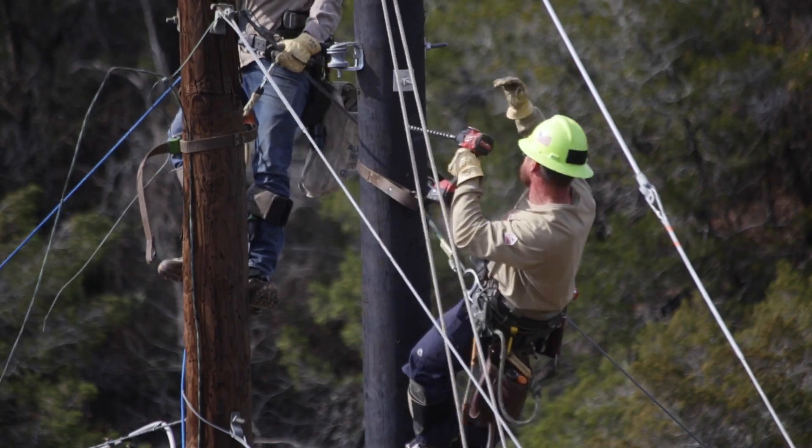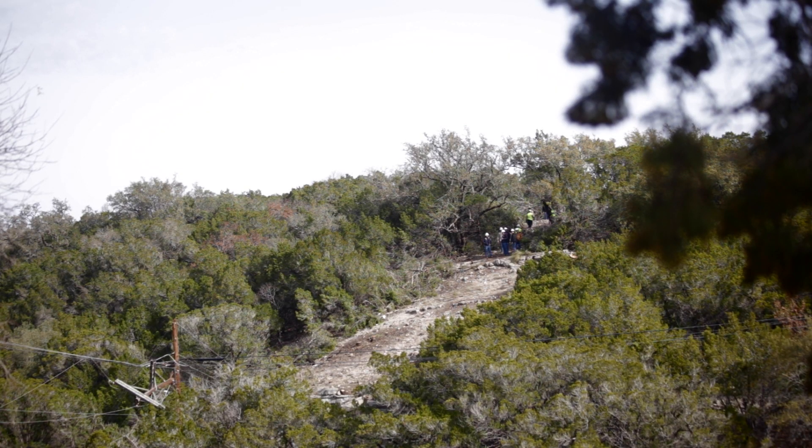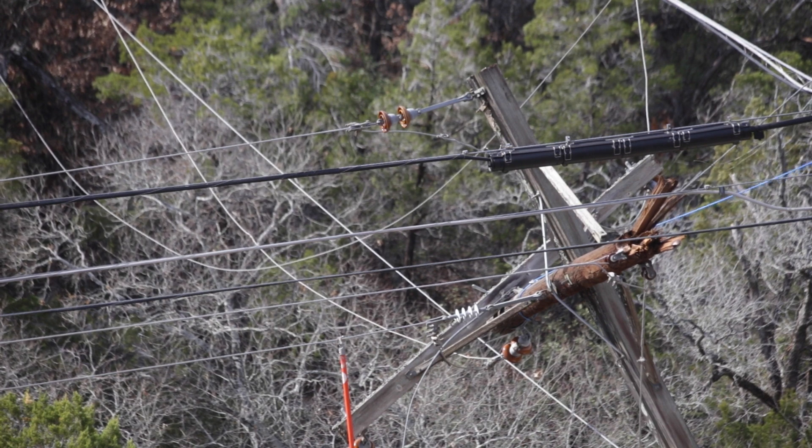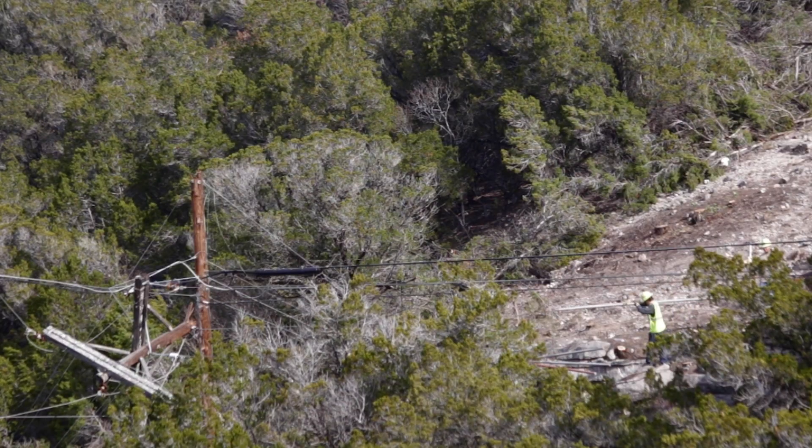During the ice event, Ice Storm Mara, we had multiple poles and wires go down, and this is one of the ones that we found behind me. It was actually off in a canyon where the ice weight on the pole and the wires actually caused the pole to snap.